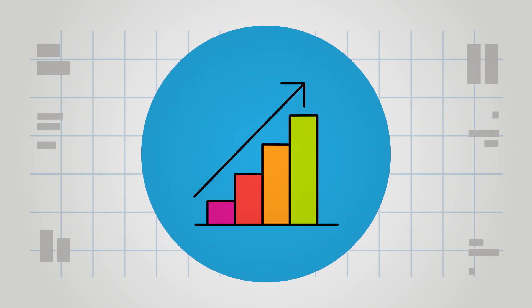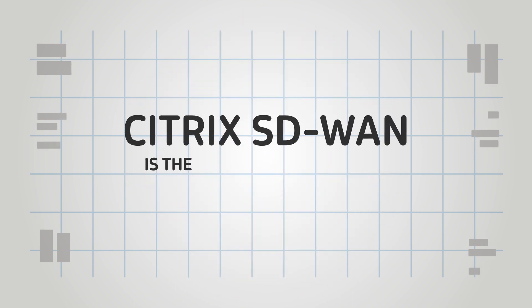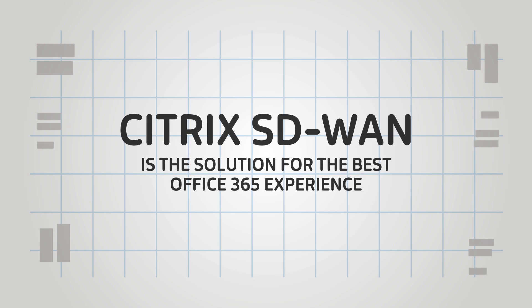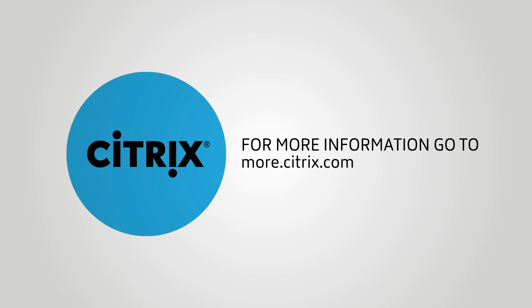If your company wants to maximize productivity no matter where users are, Citrix SD-WAN is the solution for the best Office 365 experience combined with always-on connectivity. For more information, go to more.citrix.com/SD-WAN.